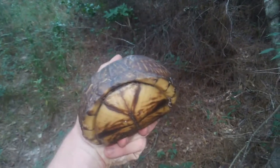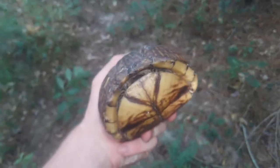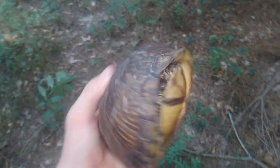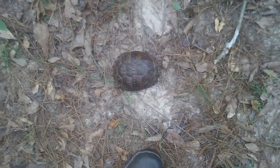One of two box turtle species native to East Texas. This is a large individual — about as big as they get. Their lifespan is up to 37 years in the wild, which is pretty old for a turtle. Turtles don't live as long as tortoises do.